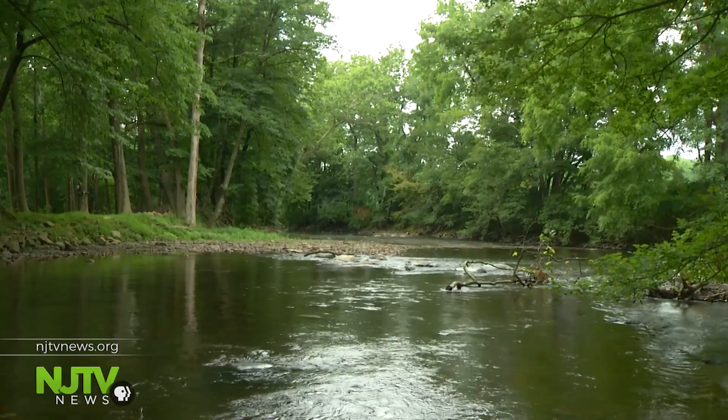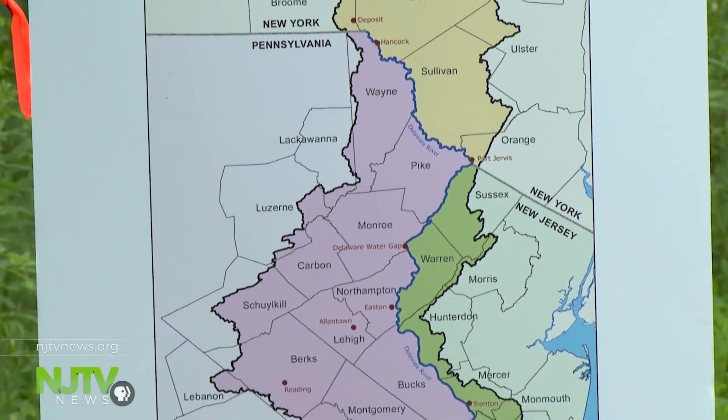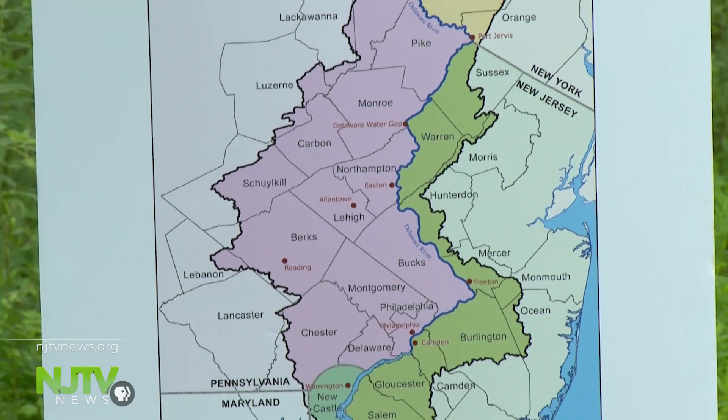Projects like this one will get a boost: five million dollars in federal funding for the Delaware River Basin Restoration Program. For the first time in history, the Delaware River has dedicated funding for restoration projects throughout the watershed. The river is threatened by overdevelopment, habitat loss, polluted runoff, flooding, and stream erosion.